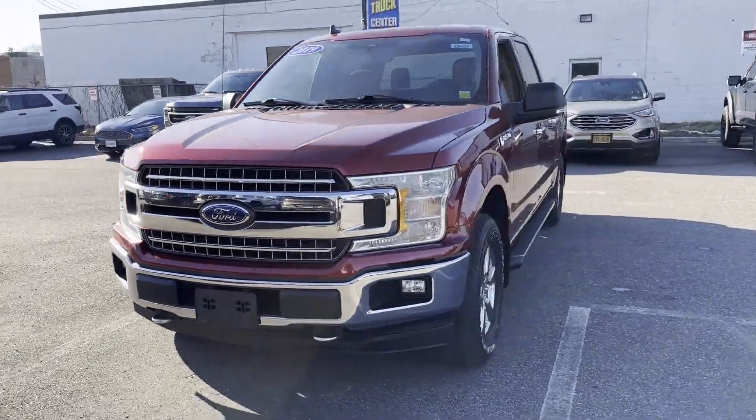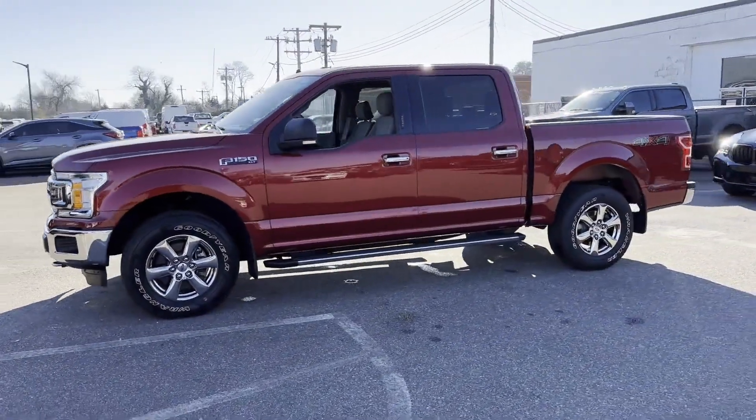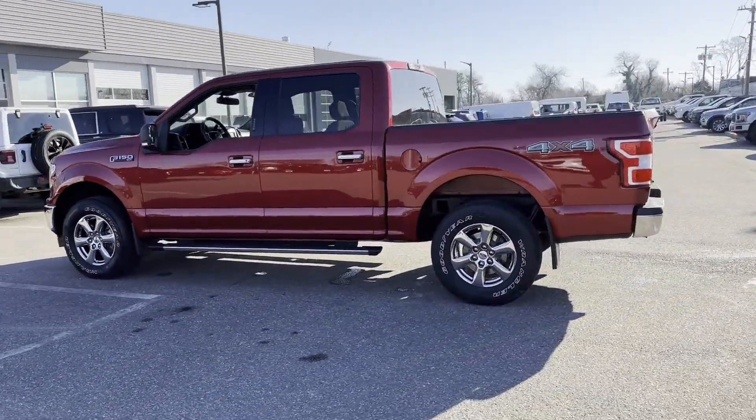2019 Ford F-150. With less than 13,000 miles on the odometer, this pickup truck offers two full rows of seating for premium comfort.